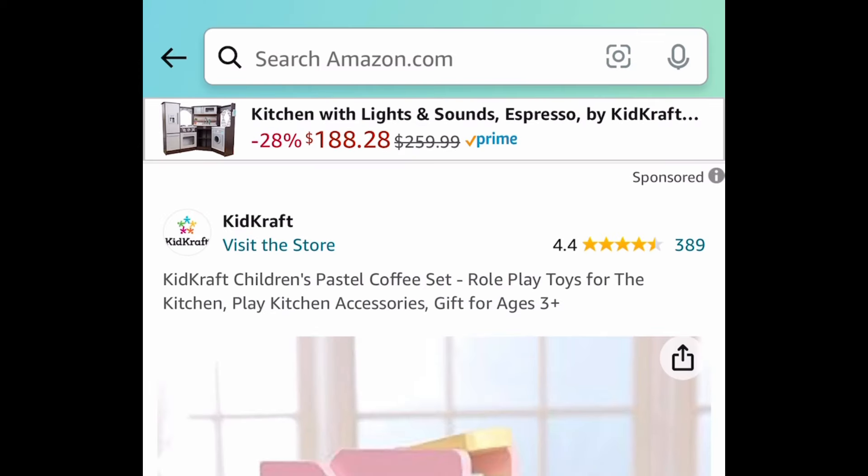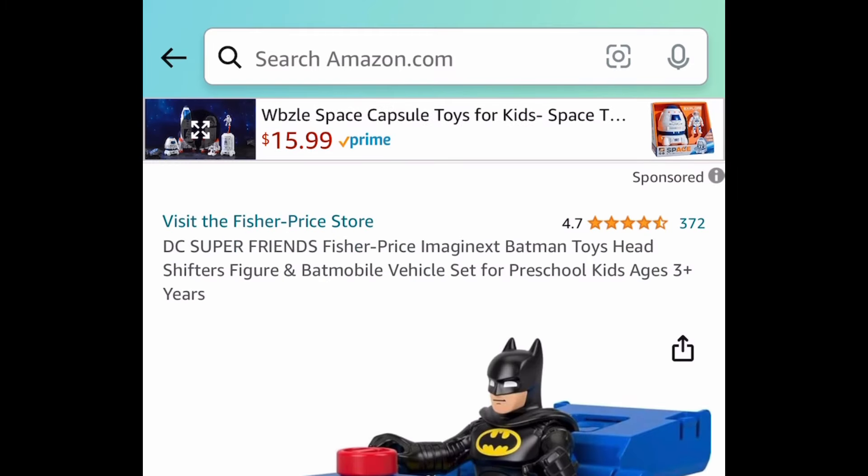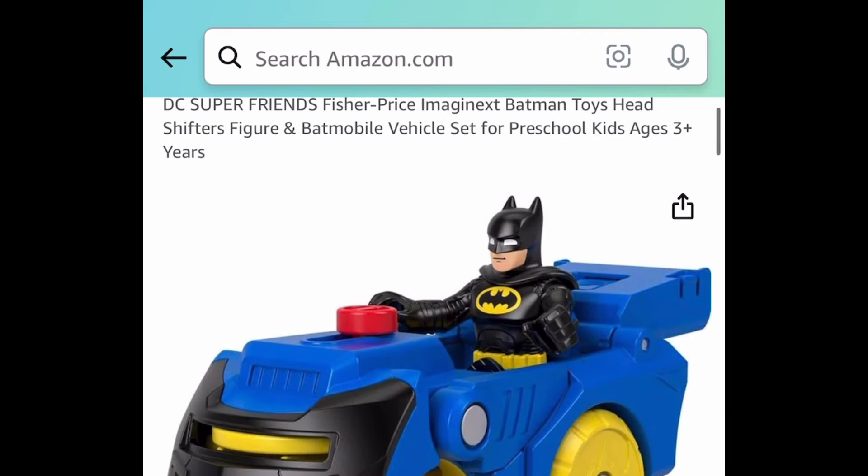Now, a few toys here. We have the KidKraft children's kitchen play set for $6.23. It's not going to last long, so be sure to run on that one.